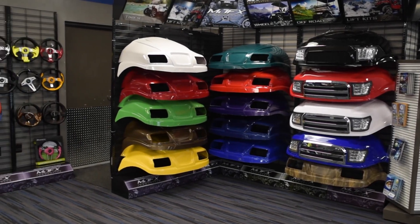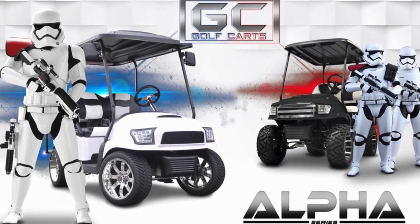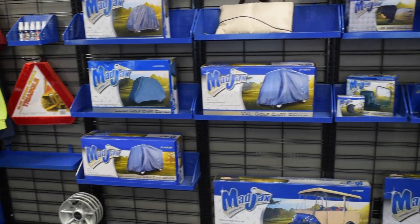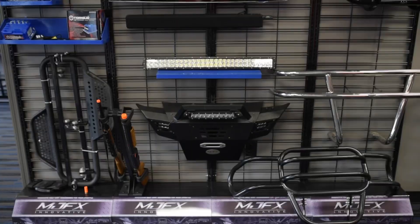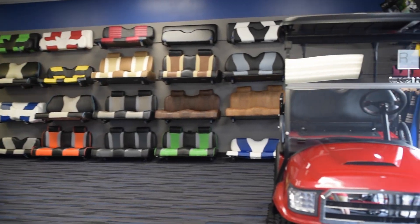We stand behind our work and our products. We created a state-of-the-art showroom that displays our merchandise, ensuring our customers will be 100% satisfied with no questions as to what products they order.